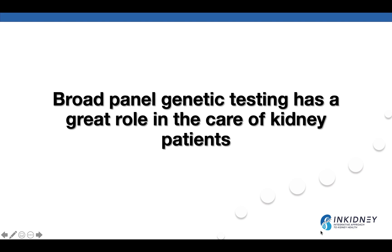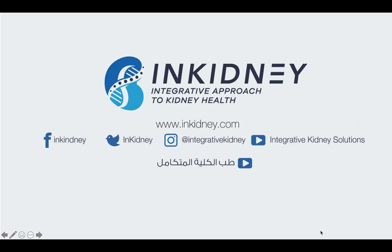In my opinion, broad panel genetic testing has a great role in the care of kidney patients — it is here to stay. Our genes are not our destiny, but we cannot change our destiny without knowing our genes. I hope you like this video. Please follow us on Instagram at Integrative Kidney, on Facebook at NKidney, on Twitter at NKidney, on YouTube at Integrative Kidney Solution, and at www.nkidney.com. Have a great day.